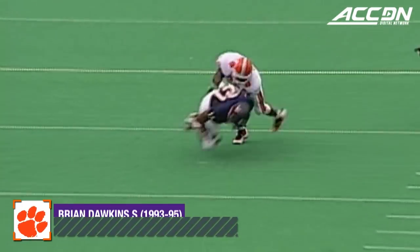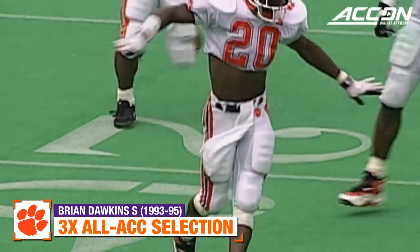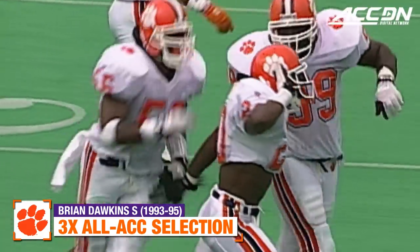Throw to throw again, same pattern. Tiki Barber — and Brian Dawkins levels it at the 22-yard line. A gain of two.